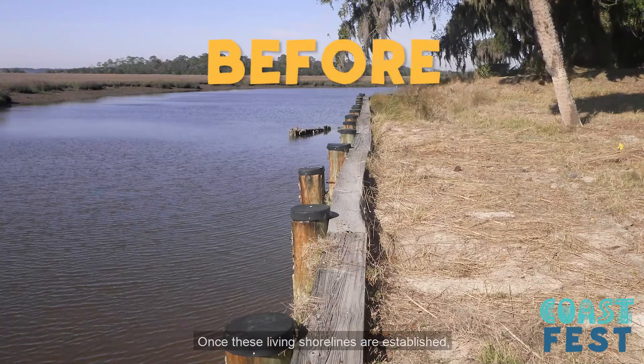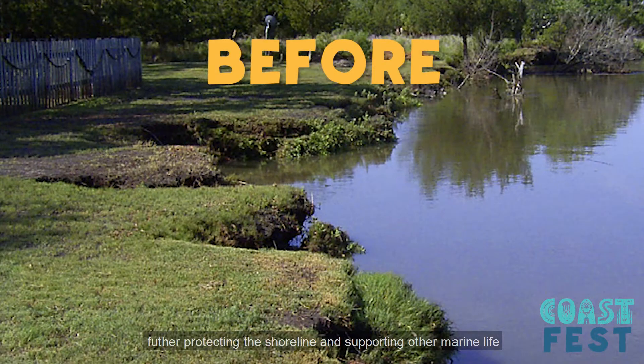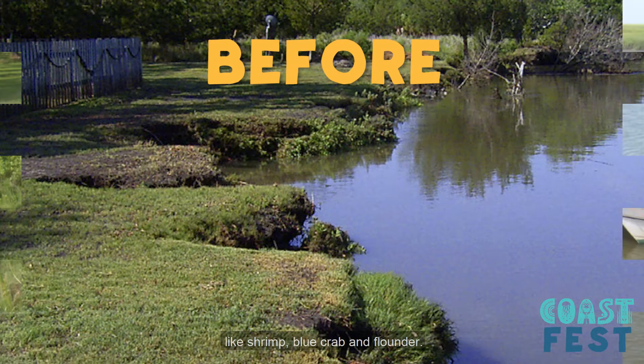Once these living shorelines are established, other live oysters found naturally in the ecosystem will attach to them and grow, further protecting the shoreline and supporting other marine life like shrimp, blue crab, and flounder.